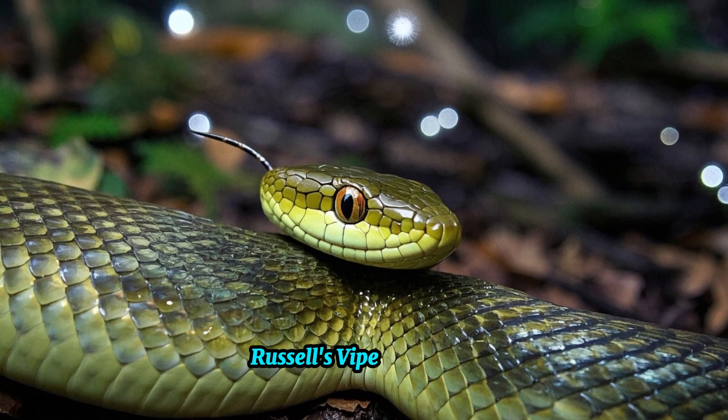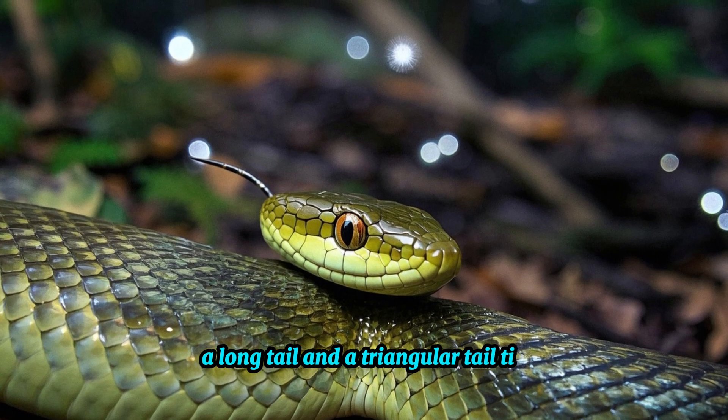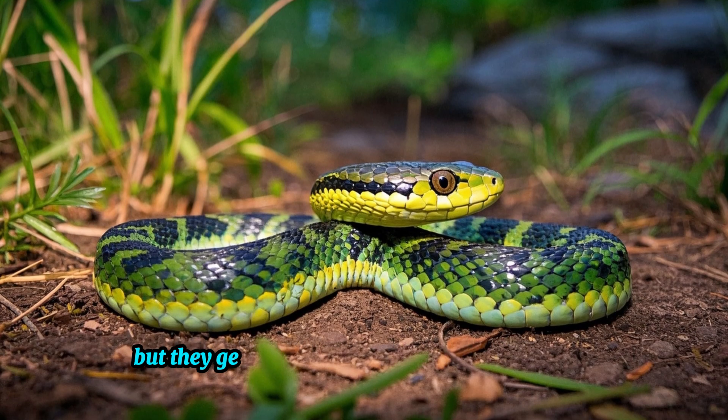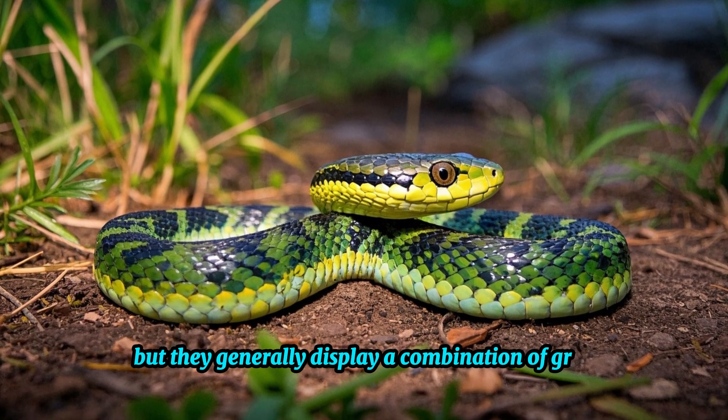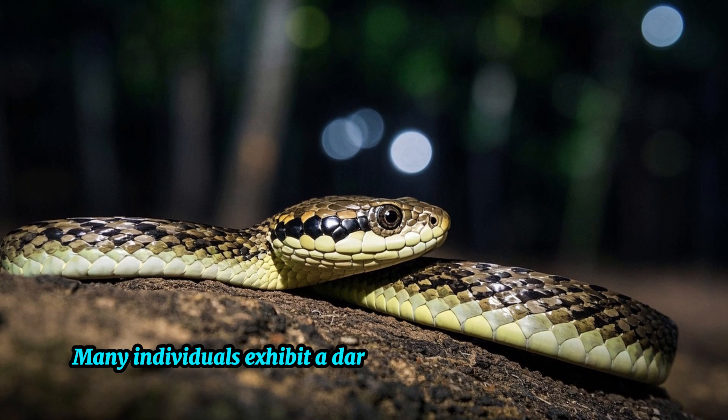Russell's Viper has stout, heavy scales, a long tail, and a triangular tail tip. The color pattern of these snakes varies, but they generally display a combination of gray, brown, or green hues on their backs.